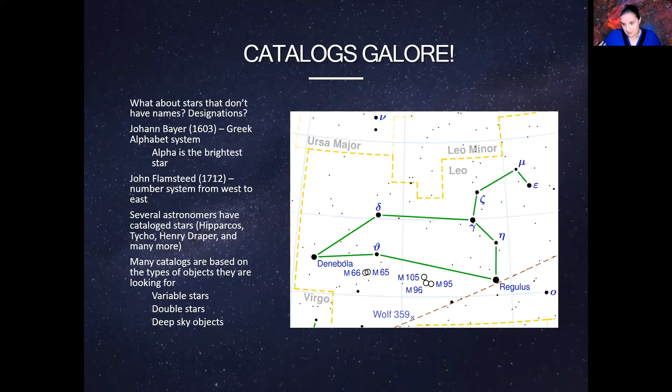But it goes even deeper than that. What about stars that don't have names? What about designations, especially for those little stars that weren't the brightest? Some stars are very different from one another. As more instruments became more sophisticated and we started looking deeper into the sky with bigger and better telescopes, we wanted to find out: do these objects fit inside a catalog? Are they stars?